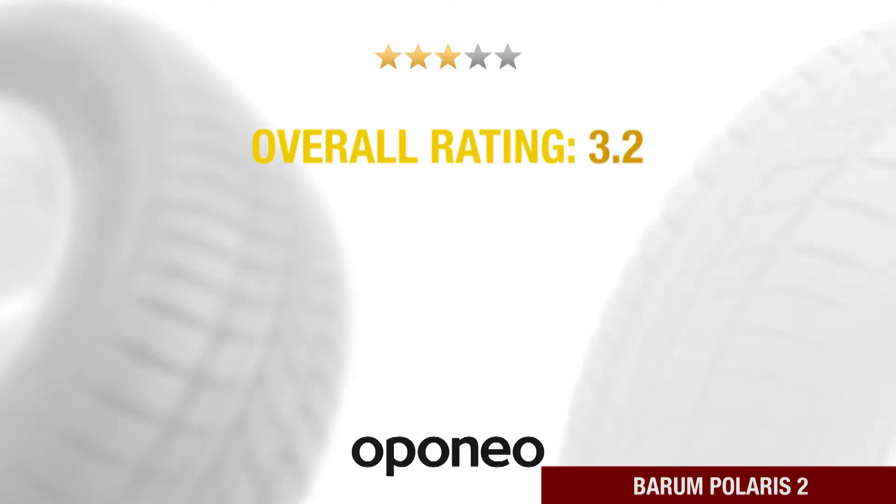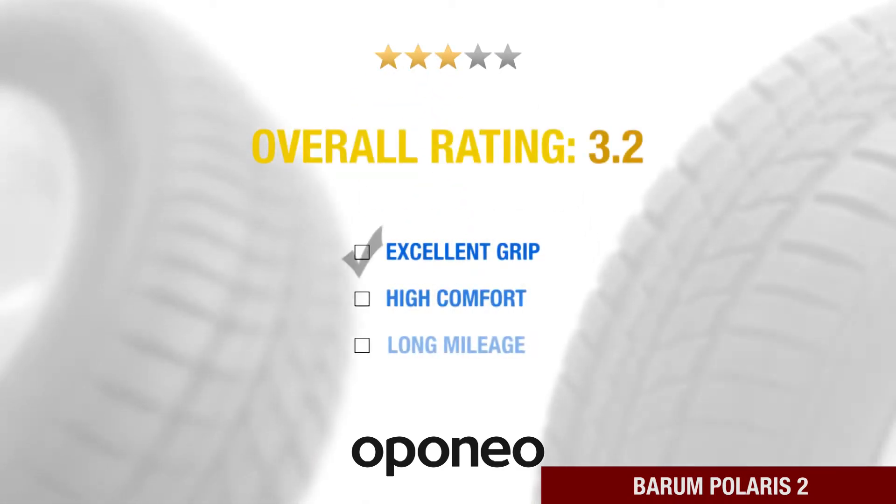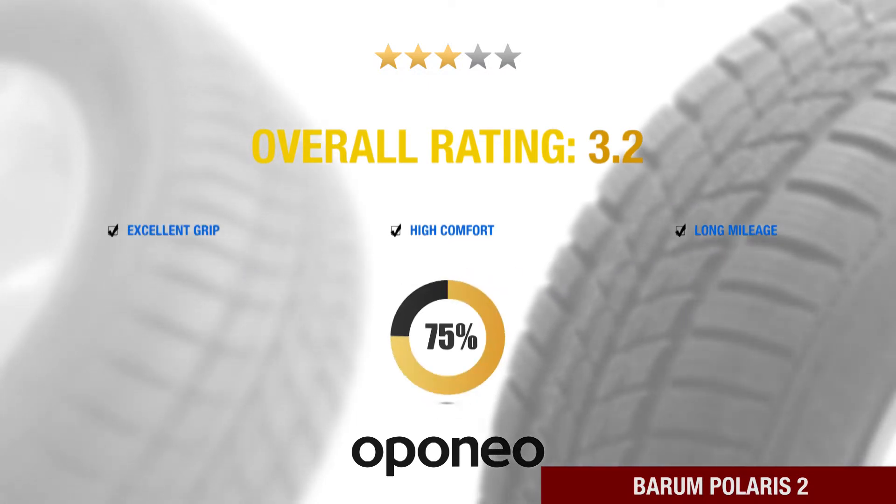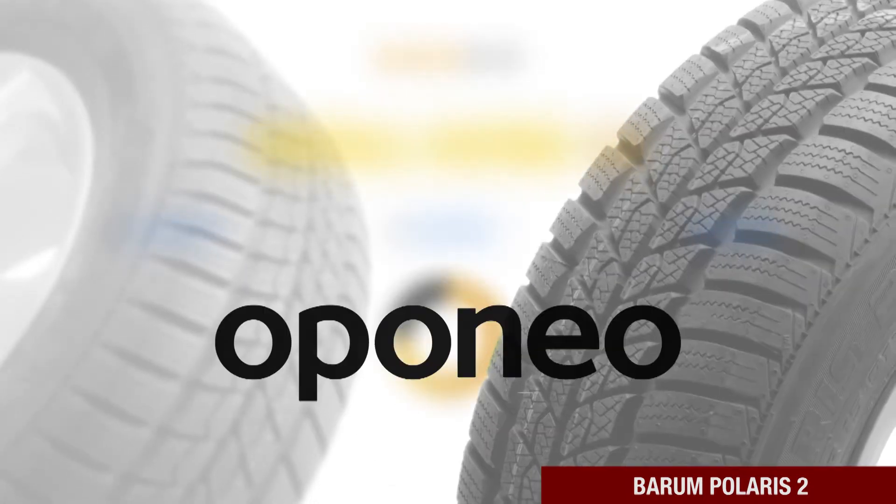Berim Polaris 2 gives excellent grip, high comfort, and very long mileage. It is recommended by nearly 80% of oponia.co.uk users.